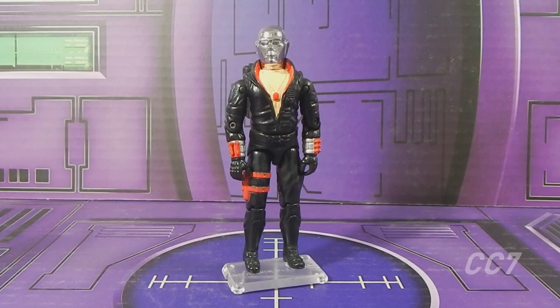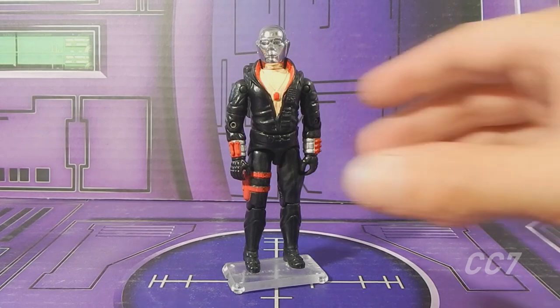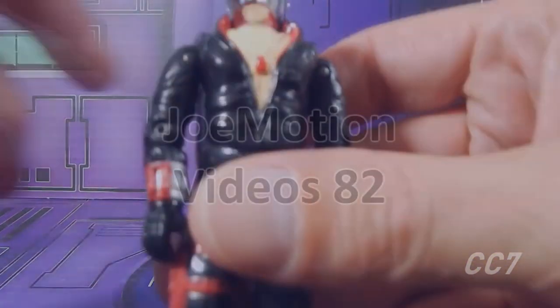Let's take a closer look at Destro. This figure came out in 1983 and I got this figure in 1983 — not this exact one, but a copy of this figure back when it was released. I remember getting it. I believe I was sick at the time and my brother and my father came home with a Destro to help me feel better, which it did. Really cool to have this guy in my collection.